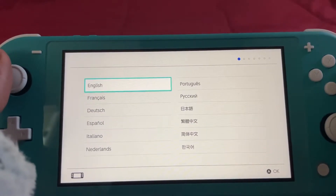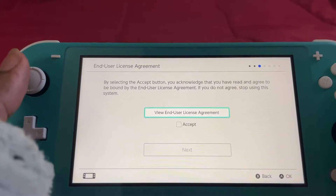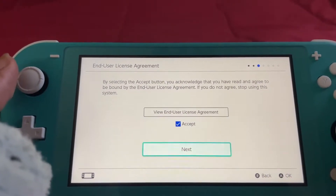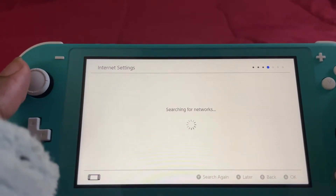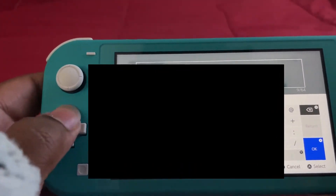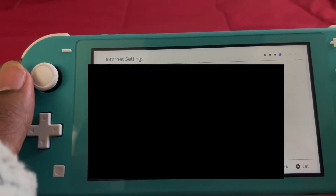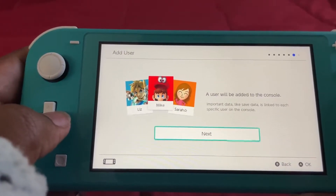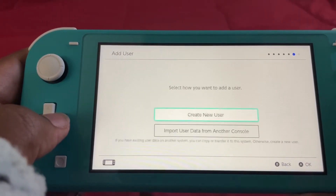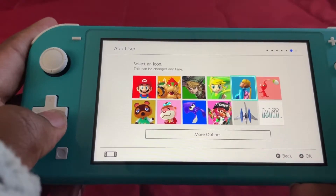Let's do the setup. We're obviously going to put this in English. Of course. Next, we want to click the Americas. Then we want to click Accept. Now we're going to search for networks, enter the password, connect — and we're connected. We're going to add a user. We're going to set the icon as Samus, of course, because Mario sucks and Samus is way hotter.